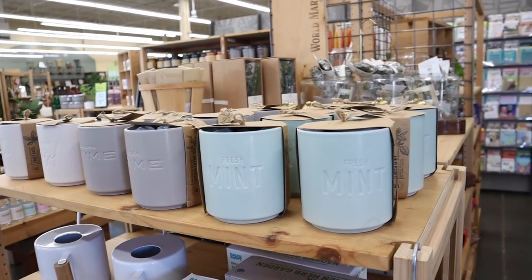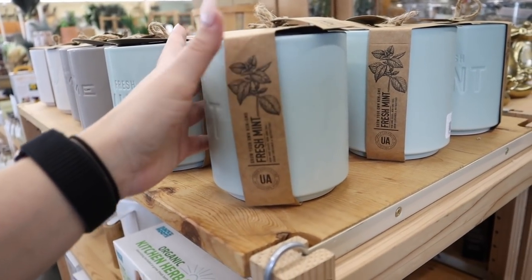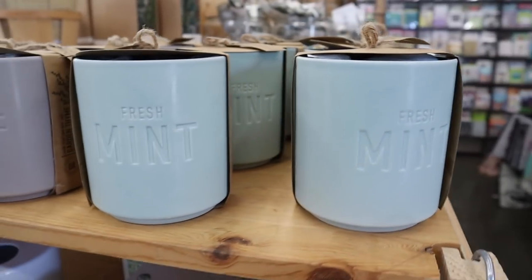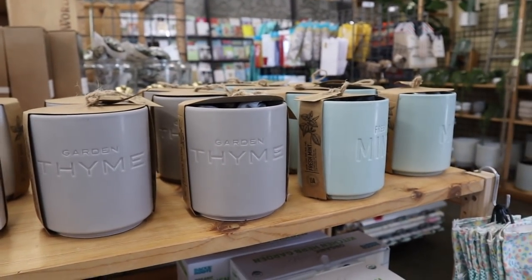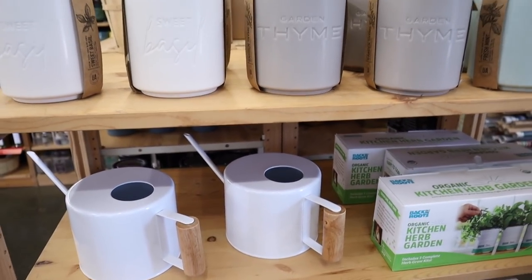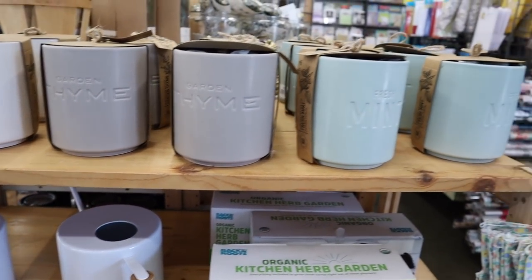These herb kits would make such a great gift. It says 'fresh mint' — you get this adorable pot plus the seeds, so it's grow-your-own non-GMO. These are $20. They have a garden thyme one and also sweet basil. I feel like these would be a great gift — you could include a watering can and some other odds and ends. Maybe a great housewarming gift.